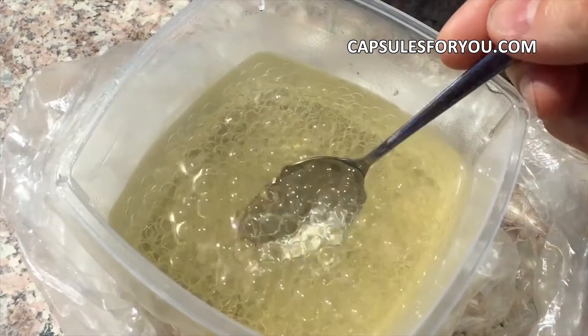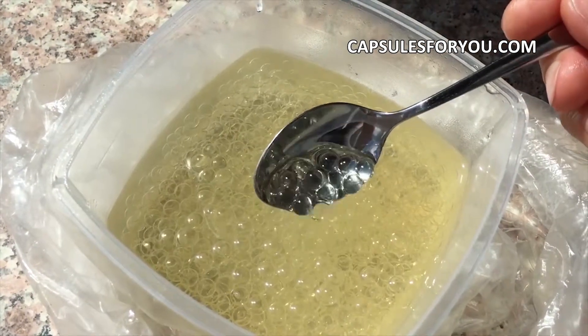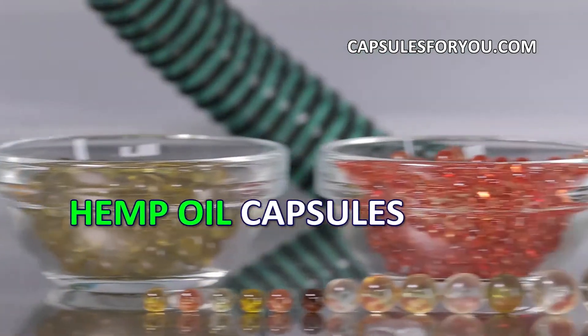You can also smoothly adjust the weight of the capsule to the required amount. The gelatinous shell can be painted in any color.